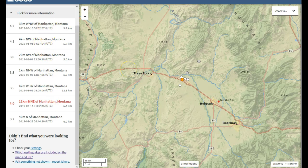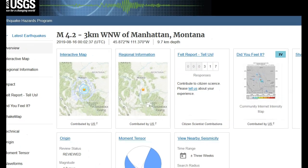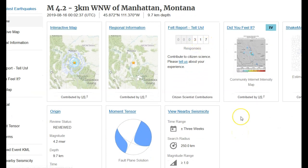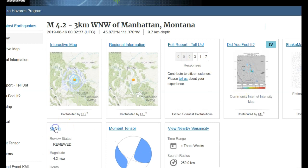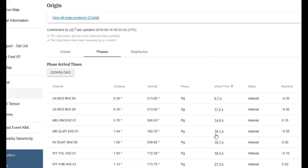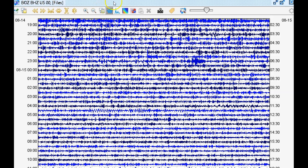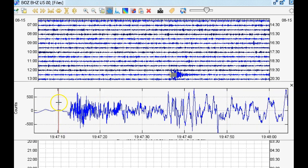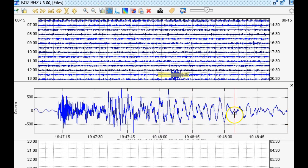Let's look at today's event in the seismic program Swarm from the closest seismic station. The magnitude 4.2 occurred at 9.7 kilometers in depth, with 317 people reporting feeling it. It looks like a strike-slip event. The closest seismic station is BOZ in the US network, broadband vertical, 00 location code. Here on BOZ we see this event at 19:47 UTC - about a minute after the 3.5 in Yellowstone. That 3.5 signal is also visible here, with strong lower frequencies and strong surface waves - we can identify the P wave arrival, S wave arrival, and Rayleigh or Love waves.